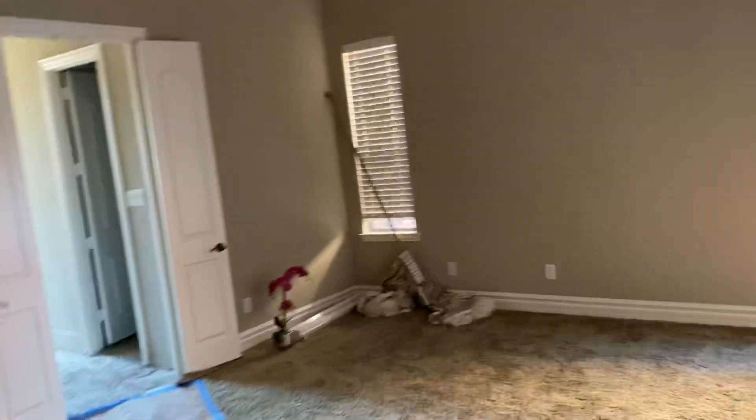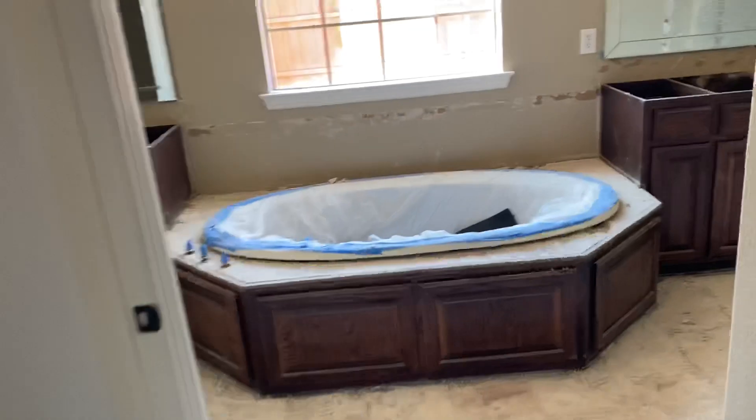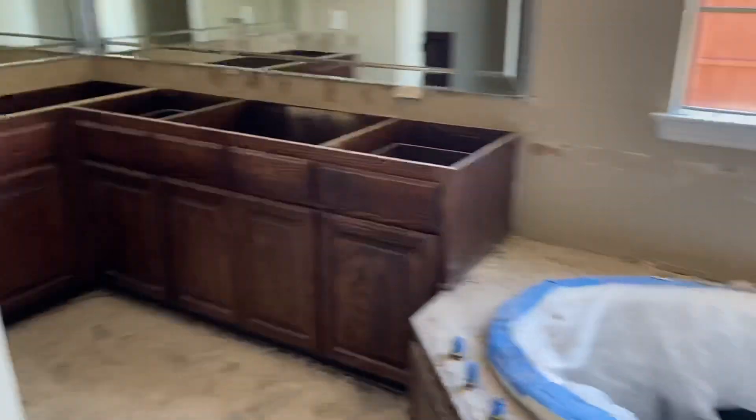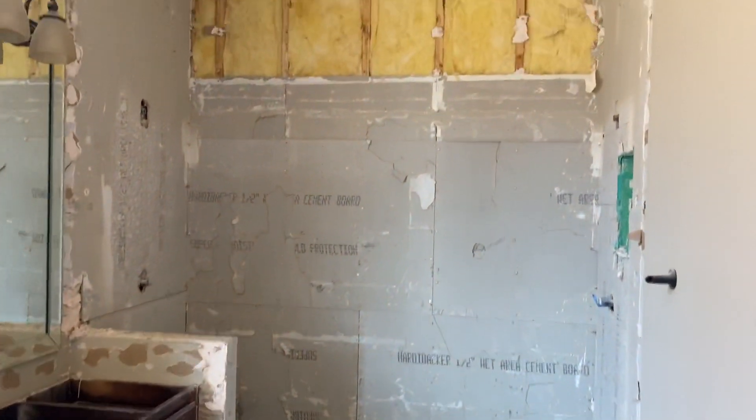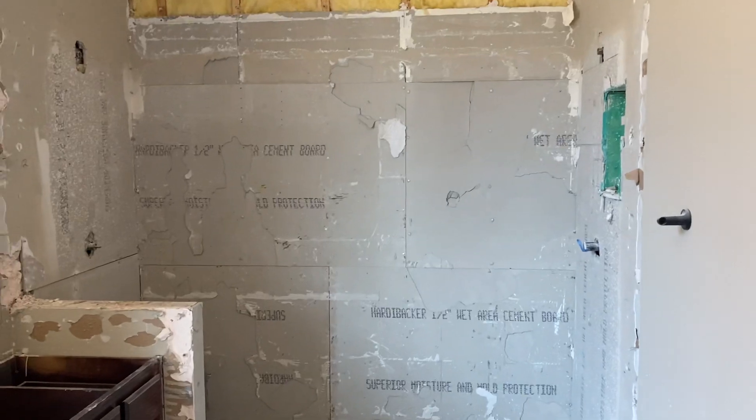Now let's head to the master bedroom where we have another pretty big project going on as well. This would be your painted new light fixture. But this master bathroom was an eyesore, so we came in here and took up all the old tile. Once we're finished it's going to be spectacular — can't wait to show you guys.